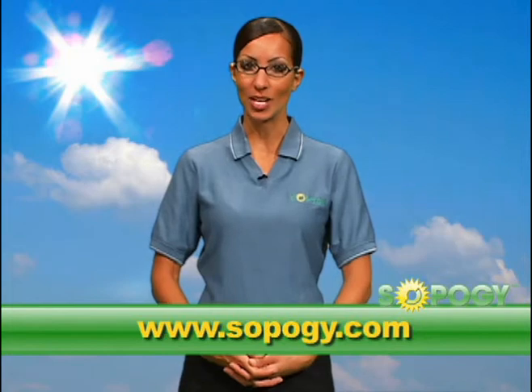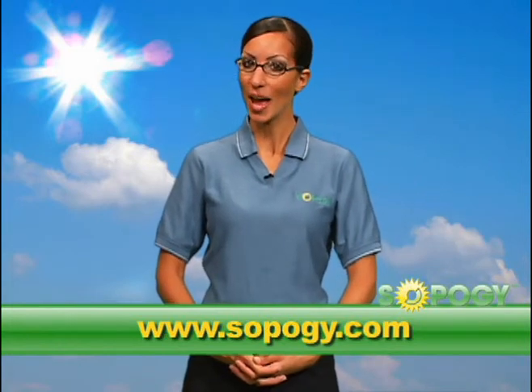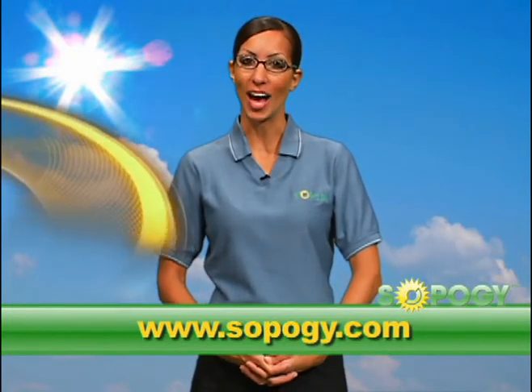For more information, please visit us at www.sopogy.com and check back for our next episode of SOPO HOW.